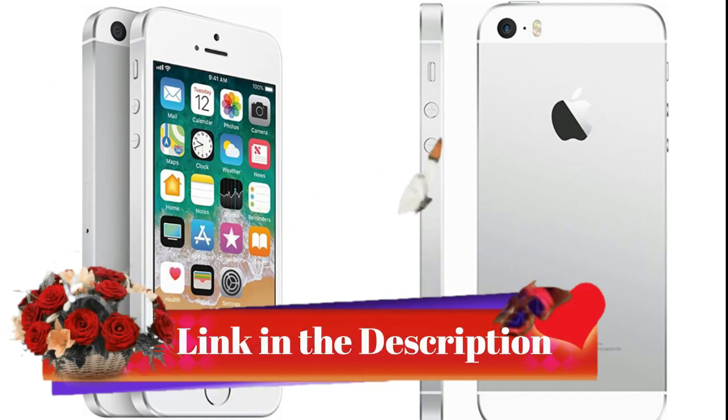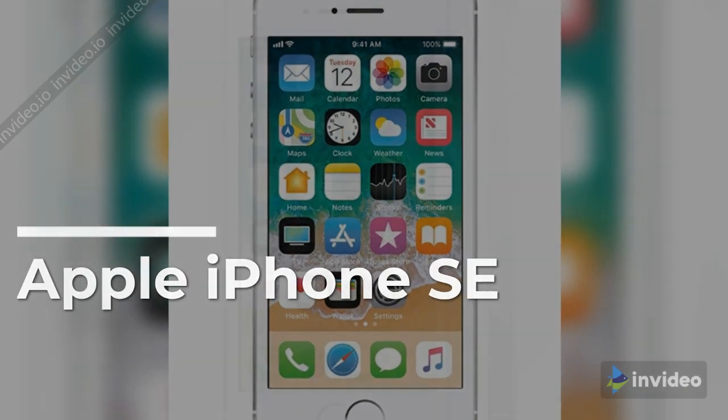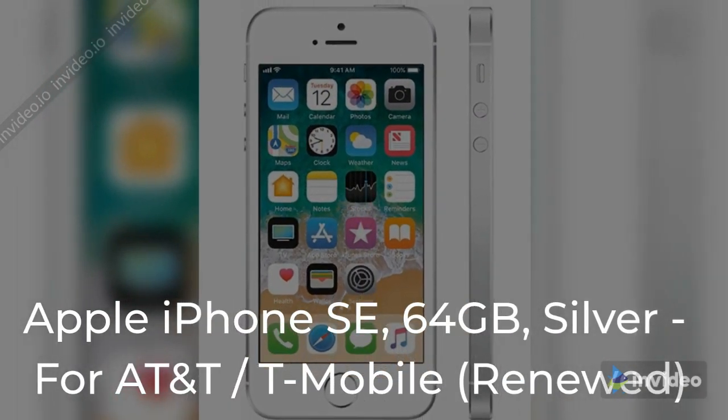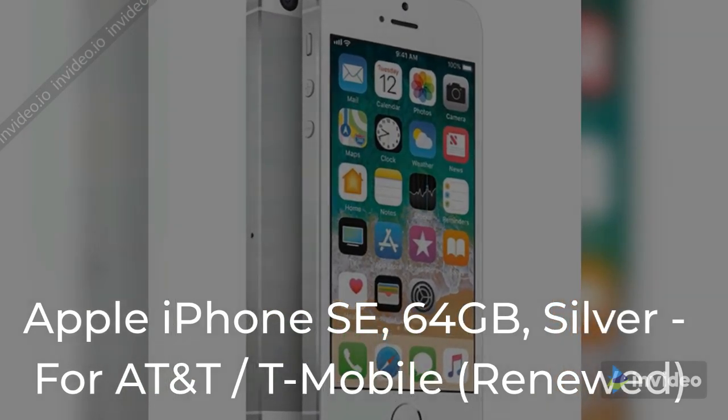Link in the description, check it out. Apple iPhone SE, 64GB, Silver, for AT&T, T-Mobile — Renewed.